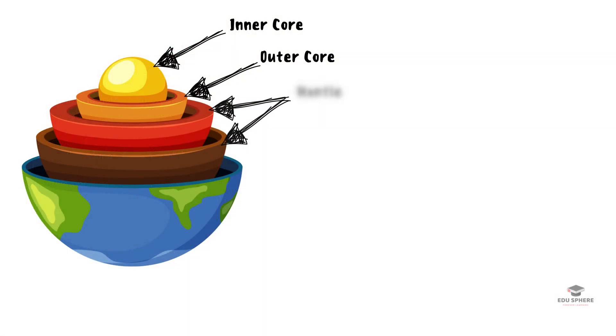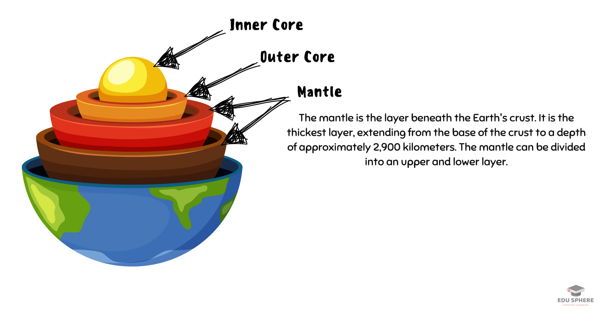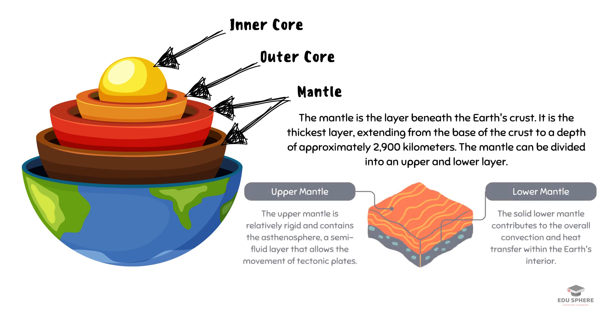Above the core lies the mantle, a viscous layer approximately 1,800 miles thick. The slow movement of the mantle is responsible for continental drift, earthquakes, and volcanic activity.